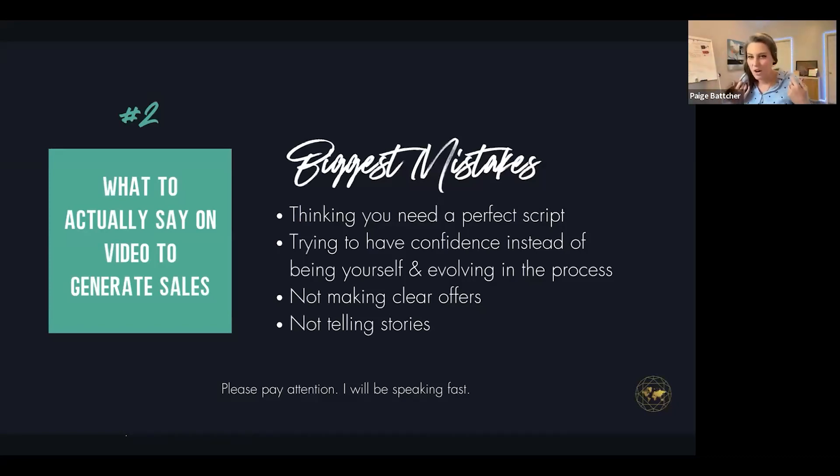Another big mistake is trying to have confidence instead of being yourself and evolving in the process. People think when they feel confident they're going to show up on camera. Reality is: when you show up on camera over and over again, you start to develop confidence. When you give yourself permission to actually be yourself, that's what can make a big difference. Another huge mistake: not making clear offers, not telling stories, not even having a call to action.